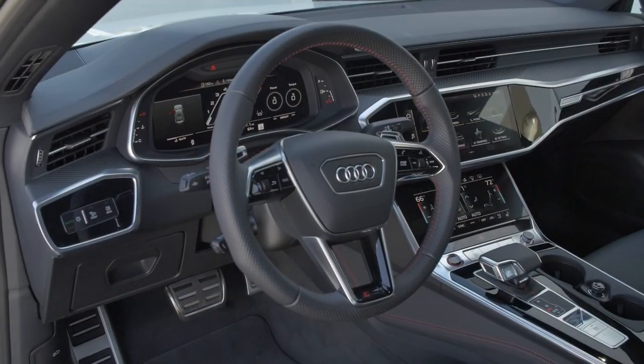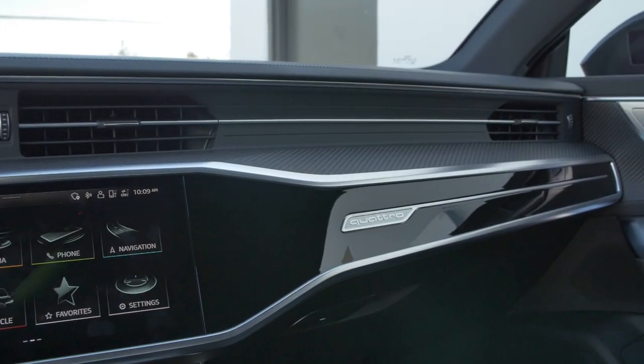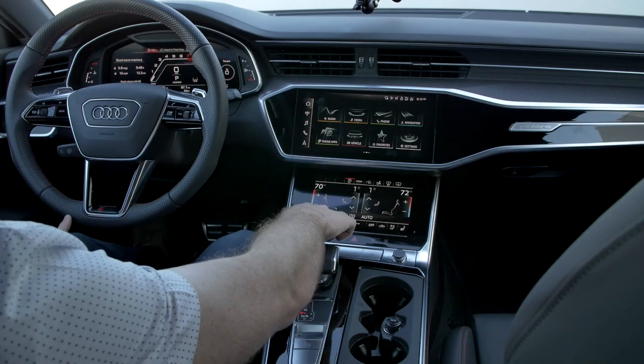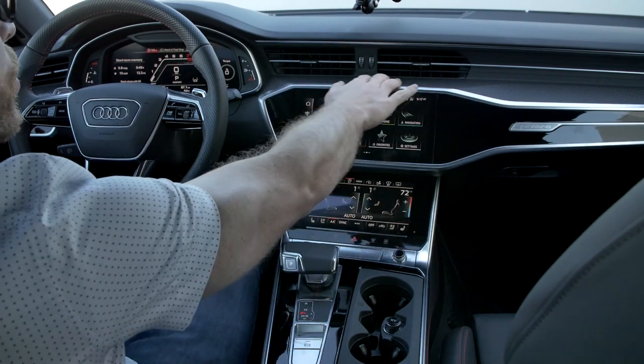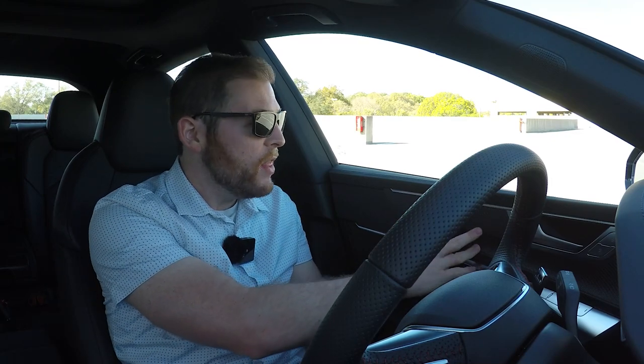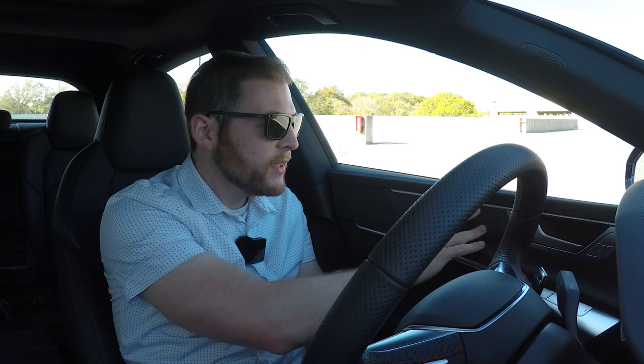Inside the RS7, the interior is heavily based on the A7 with a minimalistic but luxurious cabin. You can tell it's an RS model by the perforated steering wheel with RS logo, red accents on the starter button, and beautiful bare carbon fiber finish throughout. It's one of the best applications of carbon fiber — it feels like rubbing your hand on a wicker basket.